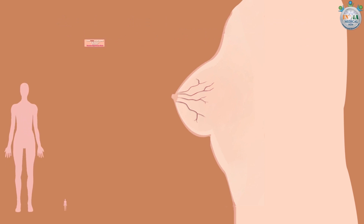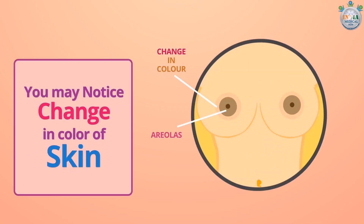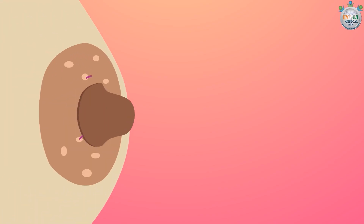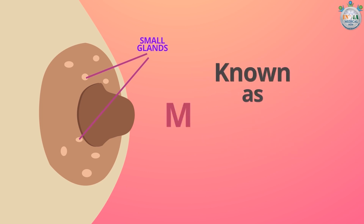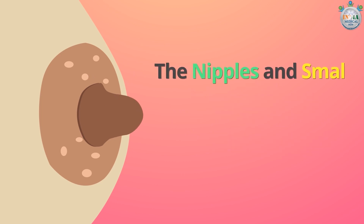These veins do not appear in all women, but most women experience them. You may notice a change in color of the skin present around the areolas. This also occurs due to increased blood circulation. Small glands on the surface of the areolas, also known as Montgomery tubercles, develop during this week. The nipples also grow larger.